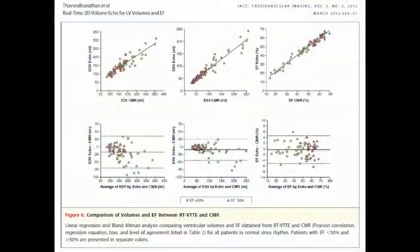In many ways, this LVA software has really helped workflow and improved especially the reproducibility of these measurements. And with respect to accuracy, we have looked at this data using cardiac MRI and have shown that even a fully automated algorithm provides reasonable accuracy for measurement of both volumes and ejection fraction.